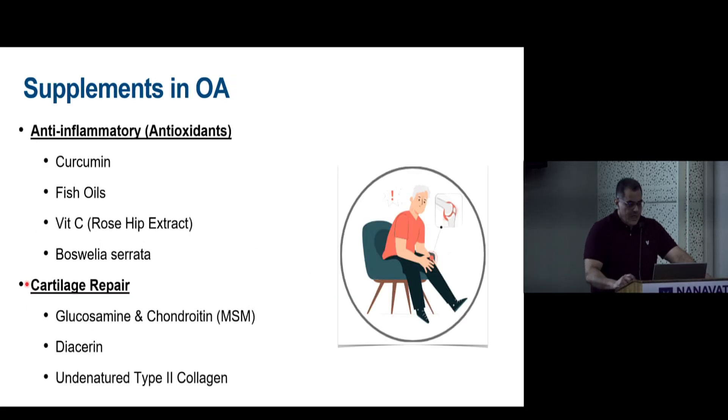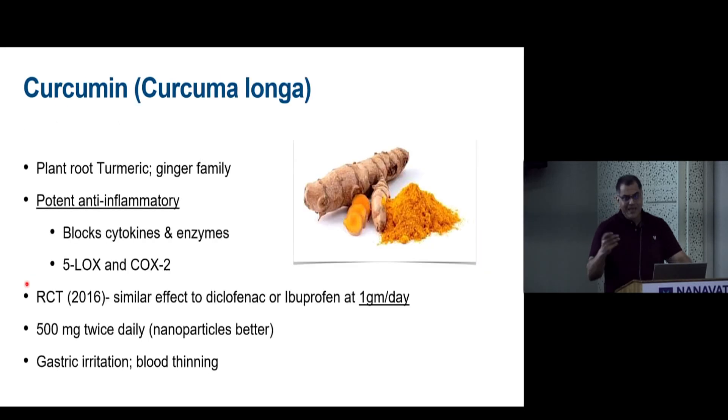These supplements in osteoarthritis fall under two broad categories. The first is non-NSAID anti-inflammatories with antioxidant effects — a large spectrum including curcumin, fish oils, vitamin C, and Boswellia. The second category is alleged cartilage repair agents: glucosamine, chondroitin with or without MSM, diacerein, and the newer undenatured type 2 collagen.